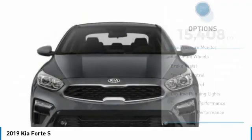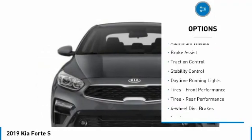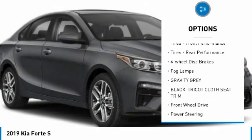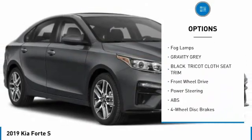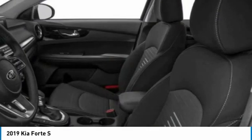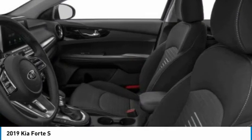Here are some of this vehicle's great options: tire pressure monitor, aluminum wheels, brake assist, traction control, stability control, daytime running lights, front and rear performance tires, four-wheel disc brakes, and fog lamps.